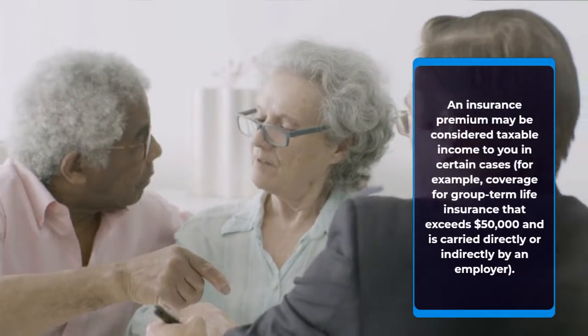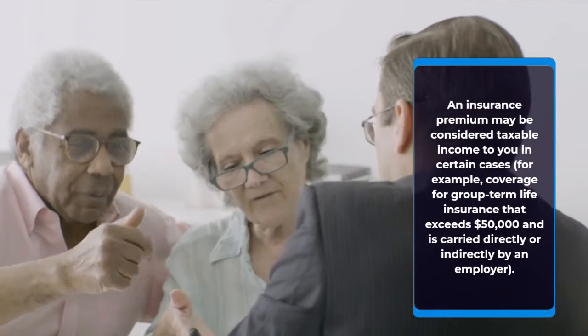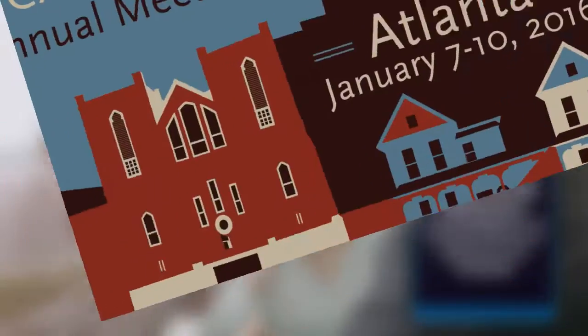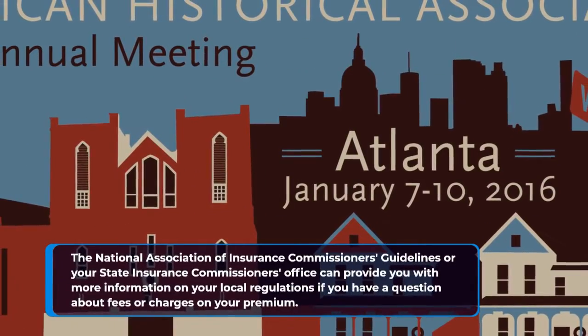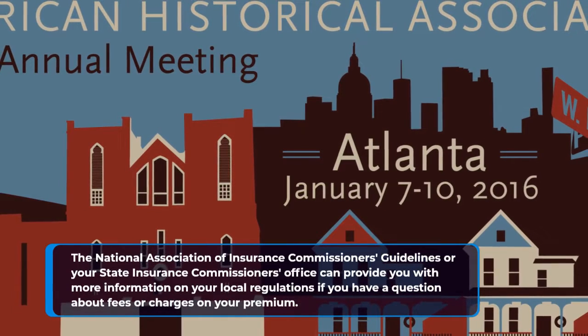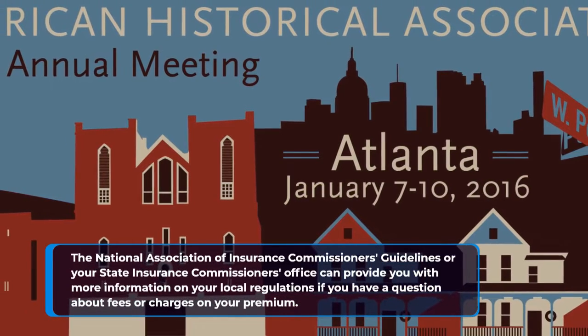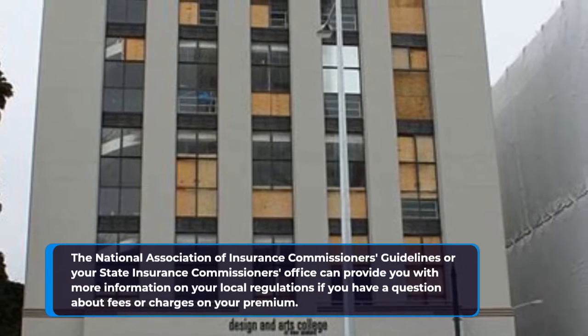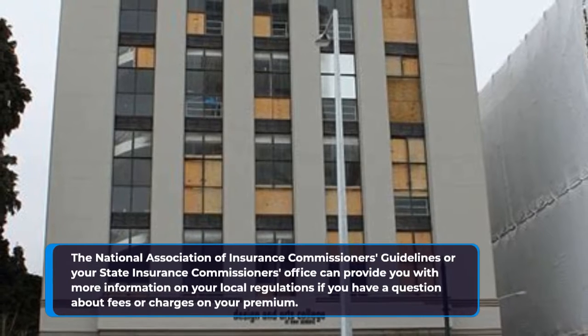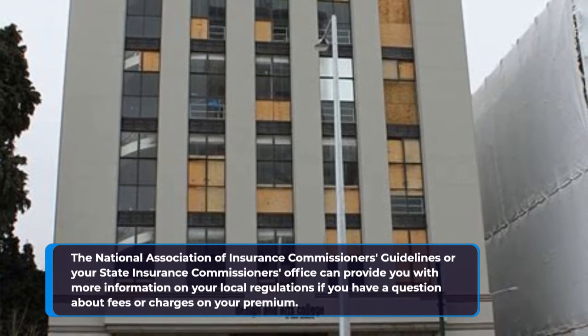An insurance premium may be considered taxable income to you in certain cases — for example, coverage for group term life insurance that exceeds $50,000 and is carried directly or indirectly by an employer. The National Association of Insurance Commissioners guidelines or your state insurance commissioner's office can provide you with more information on your local regulations if you have a question about fees or charges on your premium.